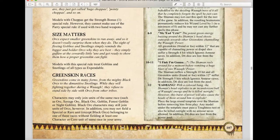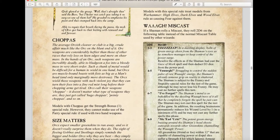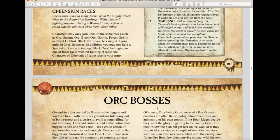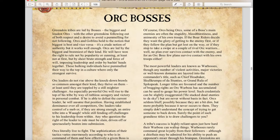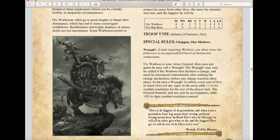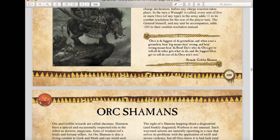My personal favorite miscast result — on a 12, place the large template over the shaman before removing him from play. Any model under the template must pass a toughness test or be killed outright with no armor saves allowed, and d6 dice are lost from the power pool. It's cool that they brought back this miscast table from older editions of Warhammer Fantasy. Moving on, Orc Bosses have remained essentially the same — they still have the Waaagh ability.